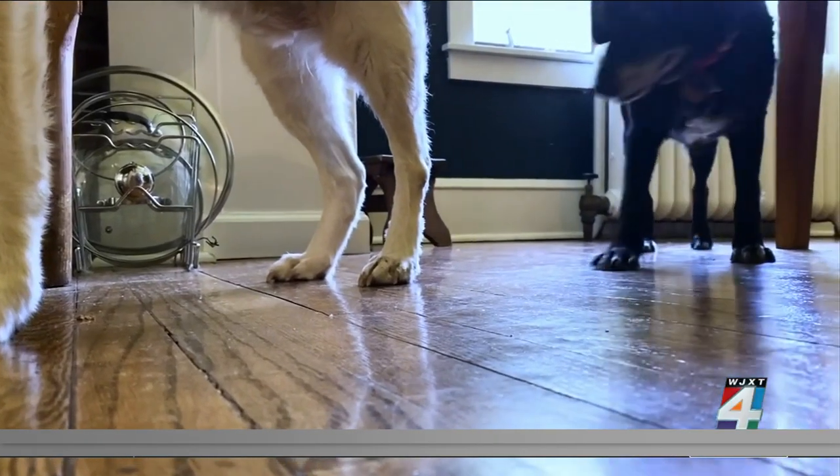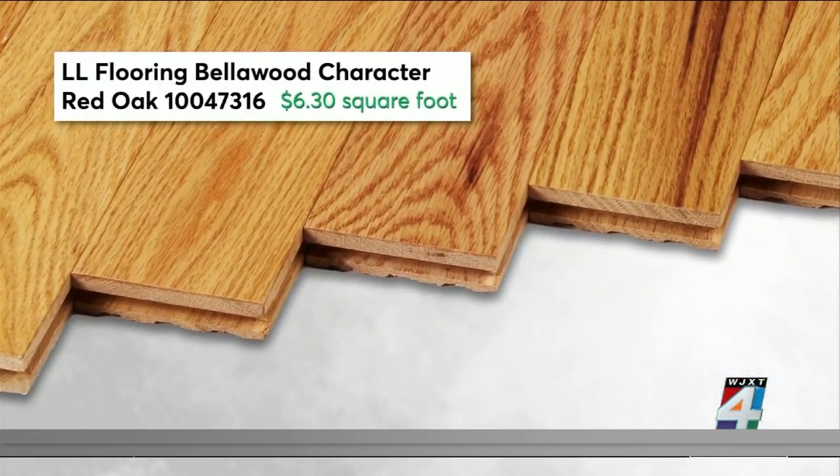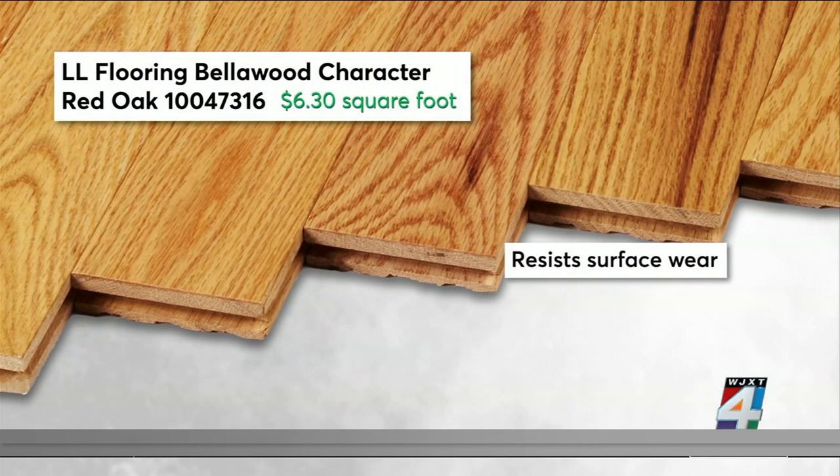If you get a lot of foot traffic, consider this LL flooring red oak instead. It earned one of the top scores in Consumer Reports' abrasion tests.